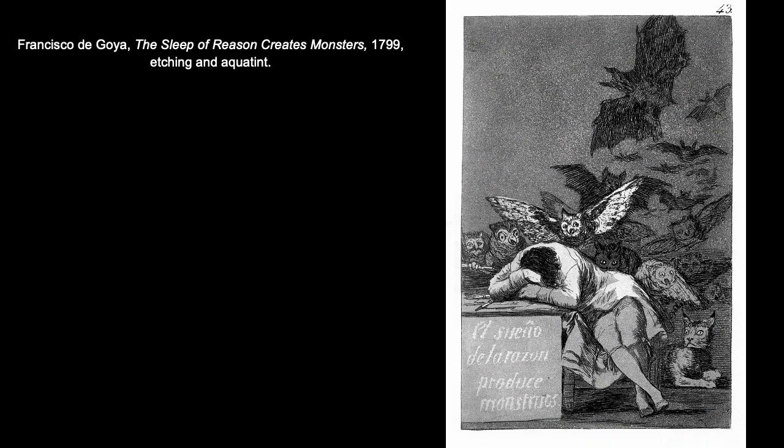Here we have another print by Goya — The Sleep of Reason Produces Monsters from about 1799. This is an example of aquatint in combination with etching. Goya depicts an artist asleep at his drawing table, and around him are all these creatures: owls, bats, a lynx — all associated with evil or mystery in traditional Spanish folklore.